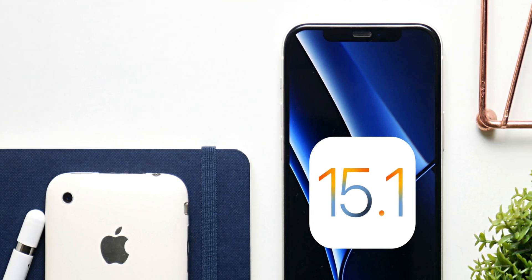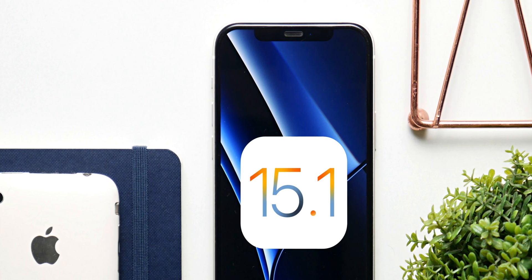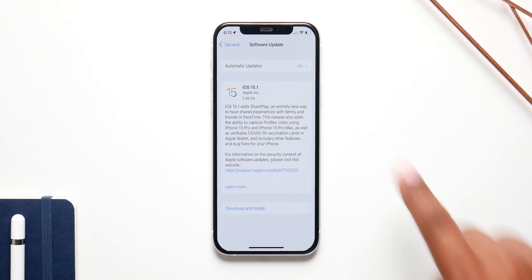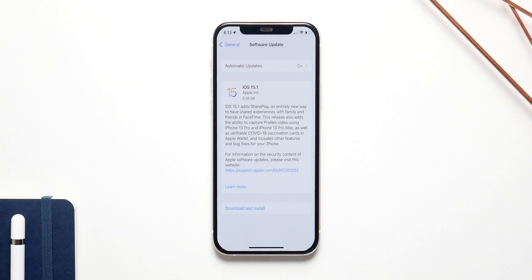iOS 15.1 is only a few days away, and it finally introduces a key feature of iOS 15, so here is everything you need to know about the update. iOS 15.1 is going to be a major update with a lot of bug fixes and some new features as well, one of which is SharePlay.